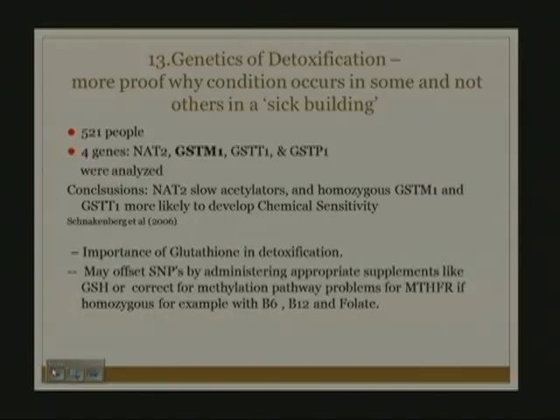An article by Schenkenberg in 2006 illustrates the importance of glutathione in detoxification and why we use it intravenously, why we use NAC—which is converted to glutathione orally—and why NAC works for Tylenol overdose in the emergency room. We use these things in traditional medicine when it suits our purposes but need to use them more broadly for subtle conditions. Other genetic corrections include defects in MTHFR: if a patient is homozygous for this polymorphism, they'll have problems with methylation, and B6, B12, and folate are useful to lower homocysteine and promote detoxification pathways linked to autism spectrum patients.